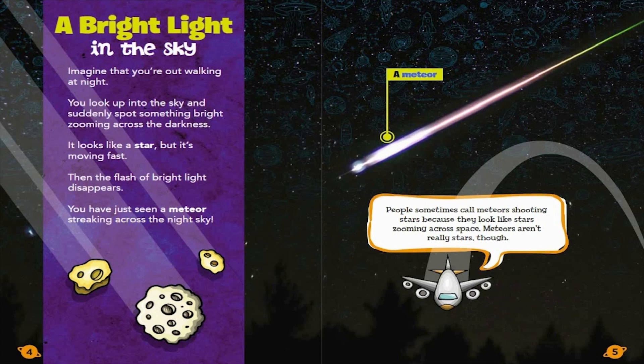A Meteor. People sometimes call meteors shooting stars because they look like stars zooming across space. Meteors aren't really stars, though.